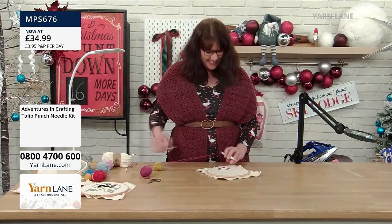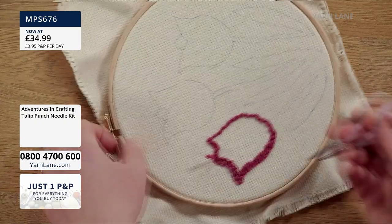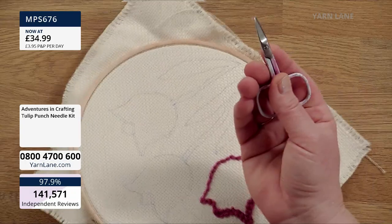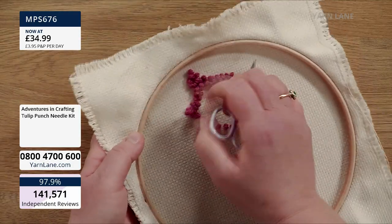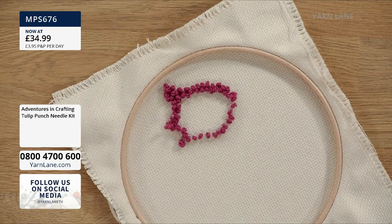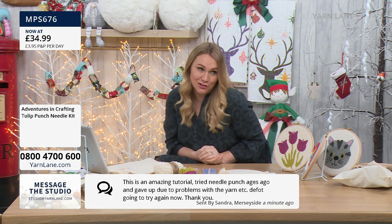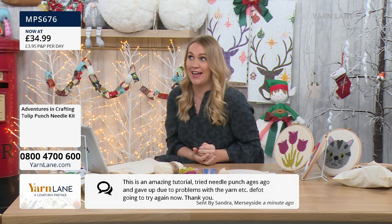When you start and stop, you're just trimming the yarn and pushing it under. You only want a centimetre or so. You can fasten off at any point — if you want to stop partway through, just fasten off and restart. You can watch back today's show. About a third of the tulip stock has gone already. One viewer says she tried needle punch ages ago and gave up due to problems with the yarn, but she's definitely going to try it again.